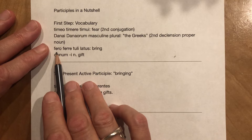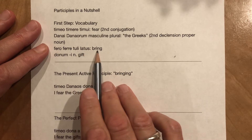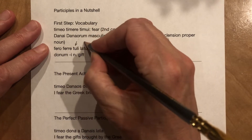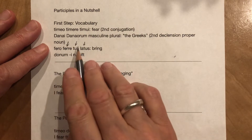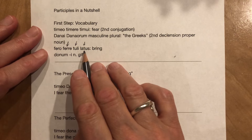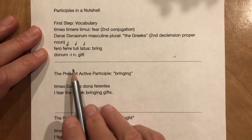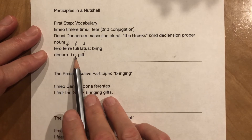And now a slightly irregular verb: ferro, ferre, tuli, latus — 'to bring.' The nice part is it's got these three very different sounds: the 'fer,' the 'tul,' and the 'lat.' So we're going to be able to hear very distinctly when we use different stems. And this noun: donum, doni, neuter — 'gift.'